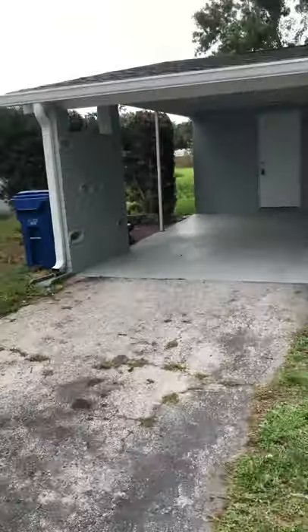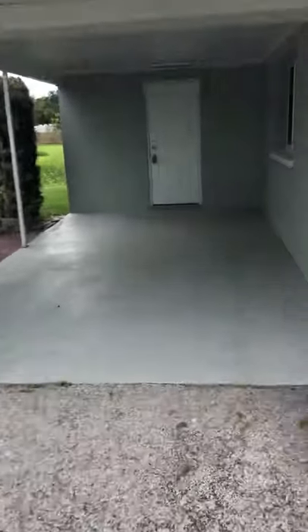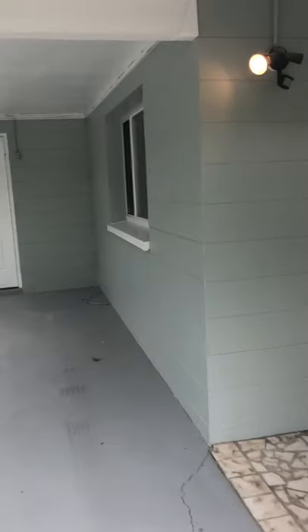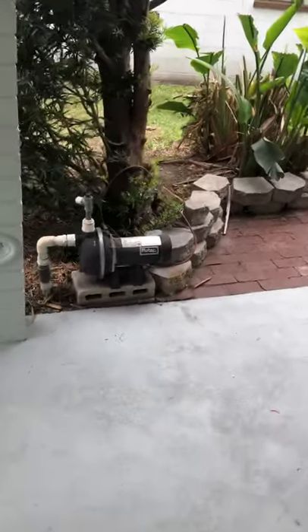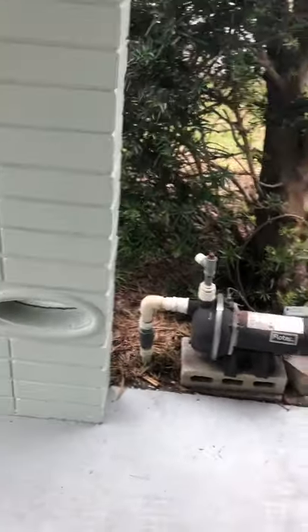Everything in it is pretty new, except the AC is 2007 and the water heater looks like it's older than me. All the houses I've seen today have that pump — I don't know what that is — it says Flowtech on it, so I'm assuming it has to do with water.